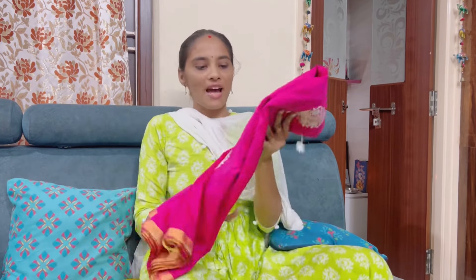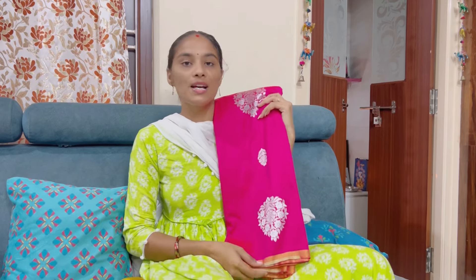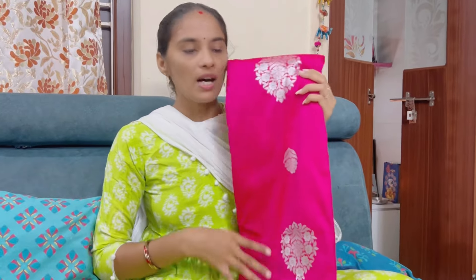This is a fancy type of saree. The saree fabric is very smooth. Colors are very nice — there are two colors available. There is a nice dark pink color as well.